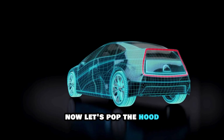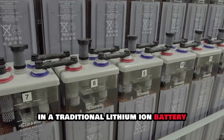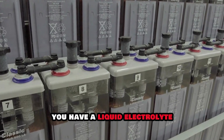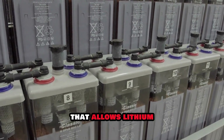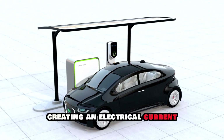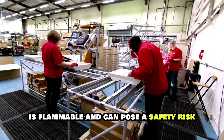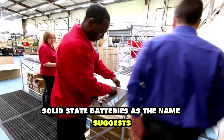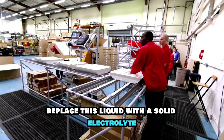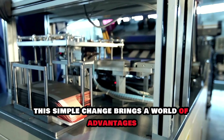Let's pop the hood and take a closer look at these revolutionary batteries. In a traditional lithium-ion battery, you have a liquid electrolyte that allows lithium-ions to flow between the anode and cathode, creating an electrical current. This liquid, however, is flammable and can pose a safety risk. Solid-state batteries, as the name suggests, replace this liquid with a solid electrolyte. This simple change brings a world of advantages.